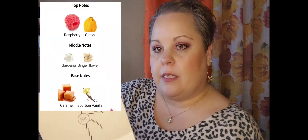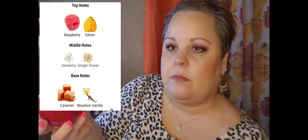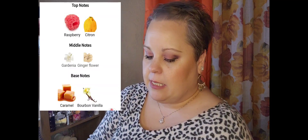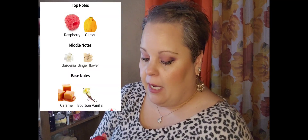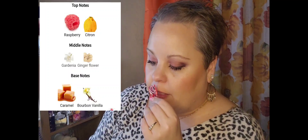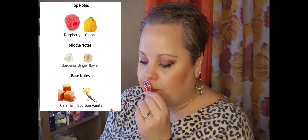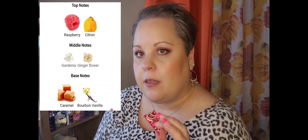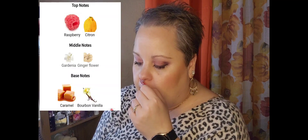The next one comes in a very similar bottle — this is Nina Rouge. The bottle looks like a red apple with a bite out of it. This is a sweet, caramely, fruity scent. I actually hadn't smelled these — I bought them for the bottles — but I'll definitely wear them if they smell good. The notes are raspberry and citron, which you get right off the bat, then gardenia and ginger flower, and then caramel and vanilla bourbon.